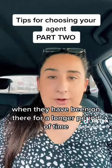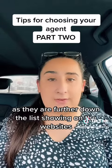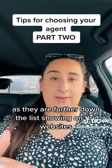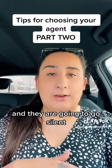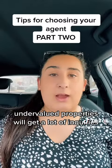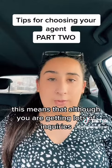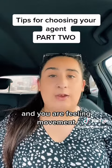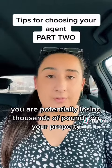When they have been on there for a longer period of time they begin to move down the list, and as they are further down the list on the websites they are going to be less likely to get enquiries and they are going to go silent. In comparison, undervalued properties will get a lot of enquiries but they will be lower than the property is worth. This means that although you are getting lots of enquiries and feeling movement, you are potentially losing thousands of pounds on your property.